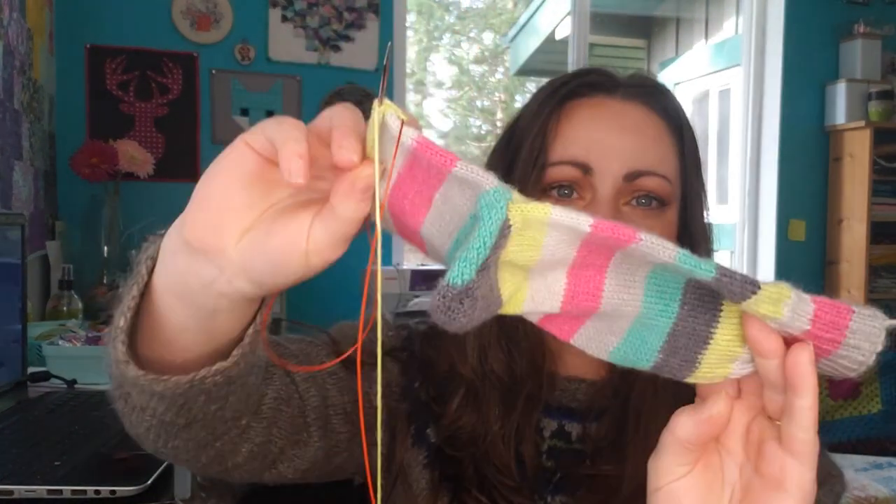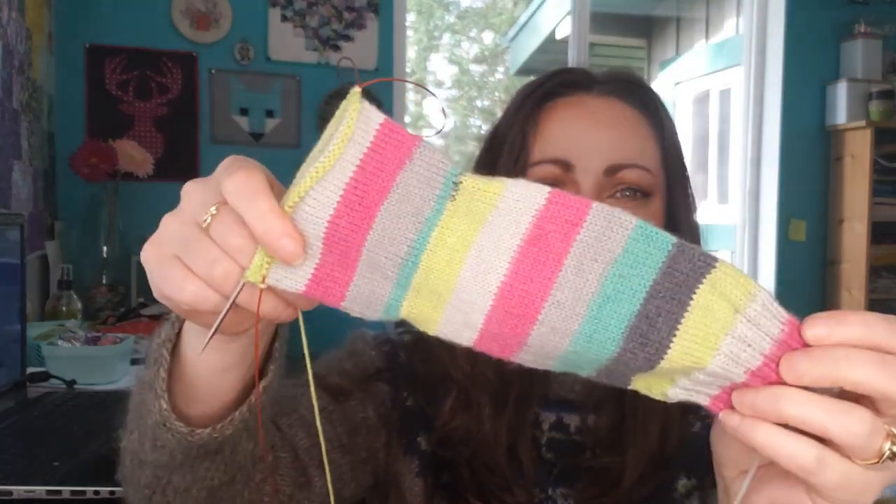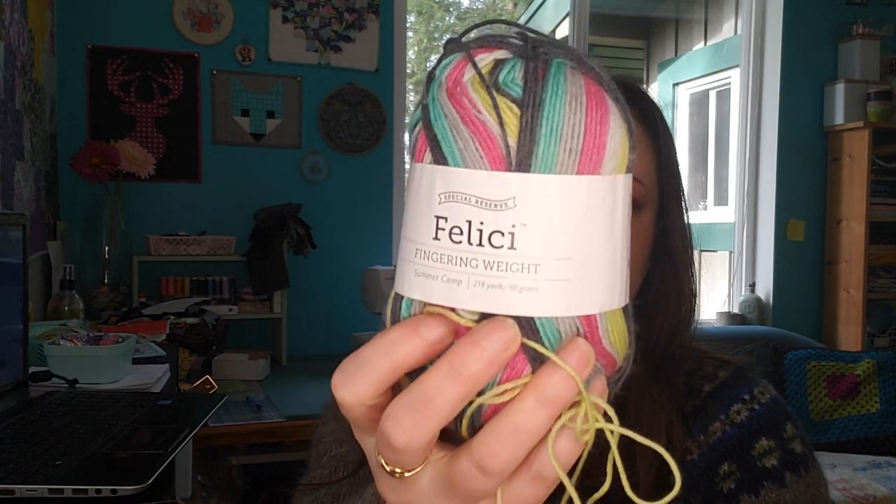The other thing I've been working on — I've been doing a few rounds on this sock. When I pulled it out I was on the heel, so I turned the heel and did a few little stripes. I really love this colorway. This is Knit Picks Felici yarn in the Summer Camp colorway. A lot of their colorways are only available once so I don't know if this one is still around, but it's a really nice wool. I like it for socks — it's 75% superwash merino and 25% nylon.